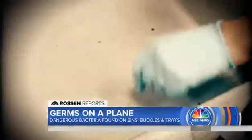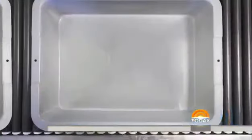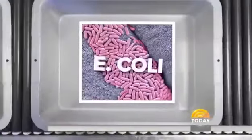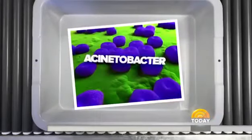But the news gets even worse. We sent the samples to a certified lab. The TSA bins we swabbed contain E. coli, Klebsiella, and something called Acinetobacter. They're all bacteria that we find normally in our intestines, so we call them fecal bacteria. It just means those surfaces are contaminated with fecal matter.